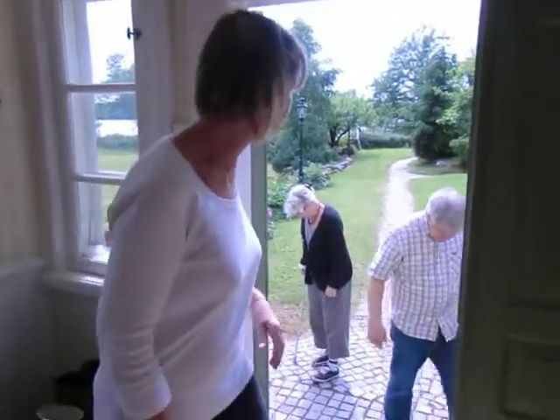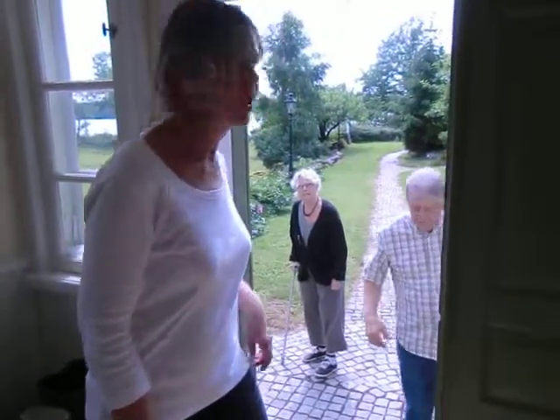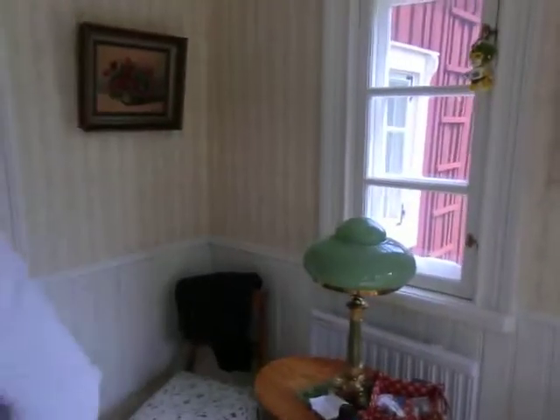It's a summer house, and the name for the house is Holga. So we turn around here and we come into the kitchen.